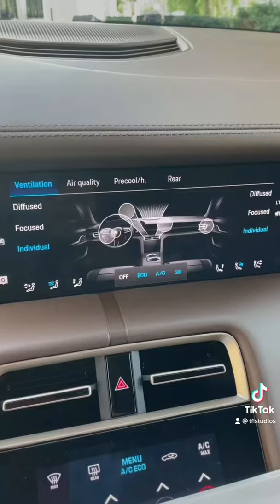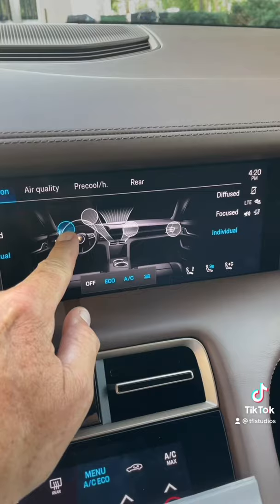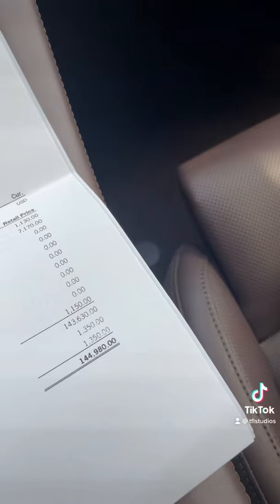Number two: just like a Tesla, you can change the airflow by moving these little icons to have it blow wherever you want. And you should have that feature, because at $144,000, this is an expensive vehicle.